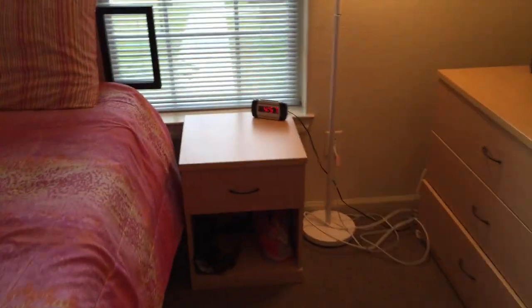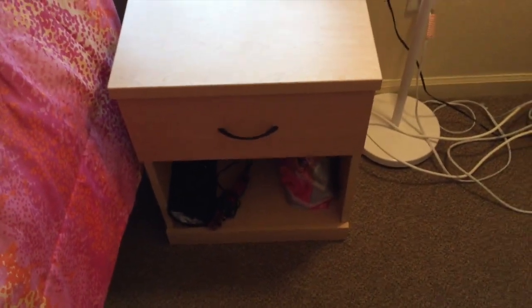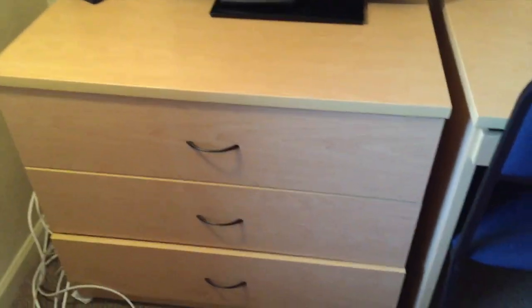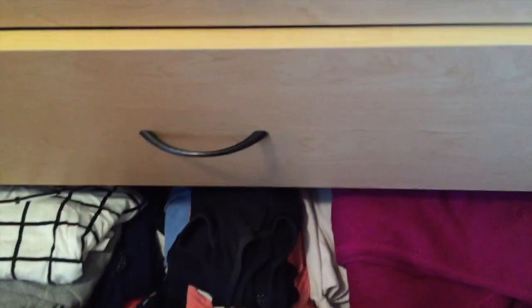We have a small little nightstand-type thing and it has a drawer on it — that's just where I keep paperwork. And then under there is where I keep all of my hair products. I have the same lamp I had last year, and I have my TV on this dresser. This dresser is just for clothes — shirts in that one and then just more stuff.